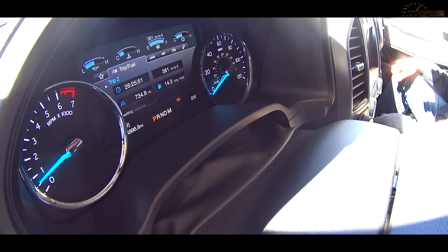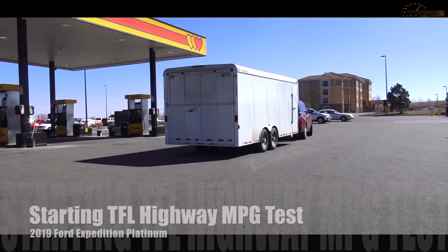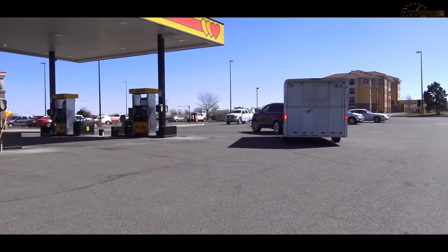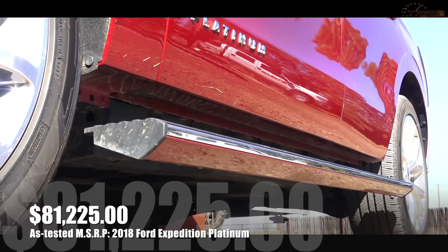We reset the MPG meter and the trip meter, and we'll compare what the trip meter says to what we get at the pump. The biggest question is Ford versus GM — aluminum versus steel, twin turbo V6 versus big V8 — which one is more efficient towing a 7,000 pound trailer? Both are remarkably similar in price: the Yukon was about $80,000 and this Platinum Expedition is just over $81,000. Funny thing, both have 10-speed automatics with completely different tuning, but they were originally co-developed.